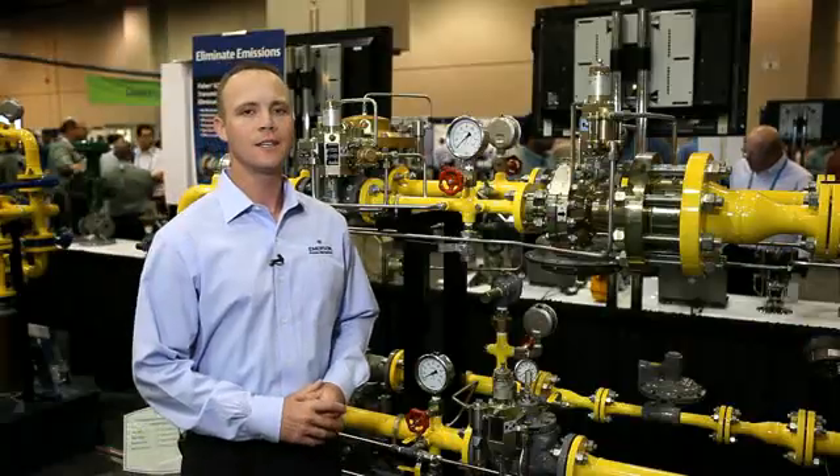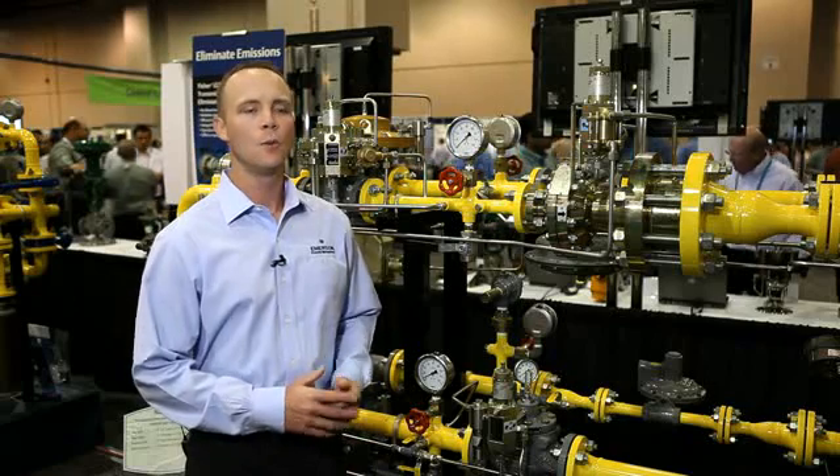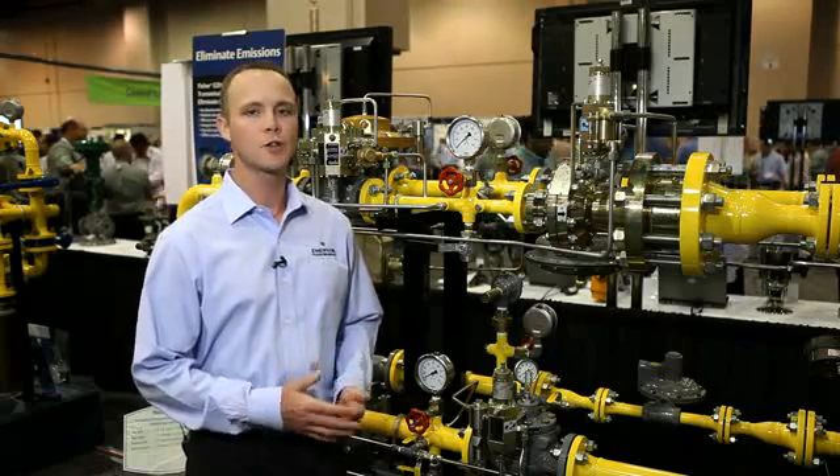Hi, I'm Thomas Weyer with Emerson. Many customers we talk with need a regulator that can handle higher inlet system pressures while ensuring gas delivery with reduced noise output, resulting in higher capacities with reduced emissions of natural gas.